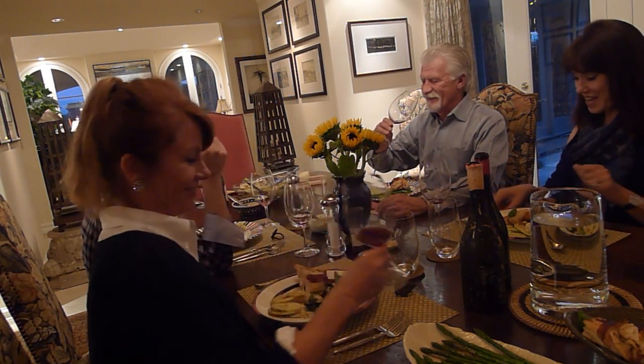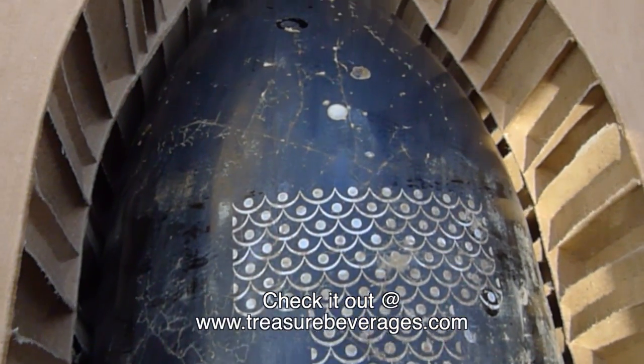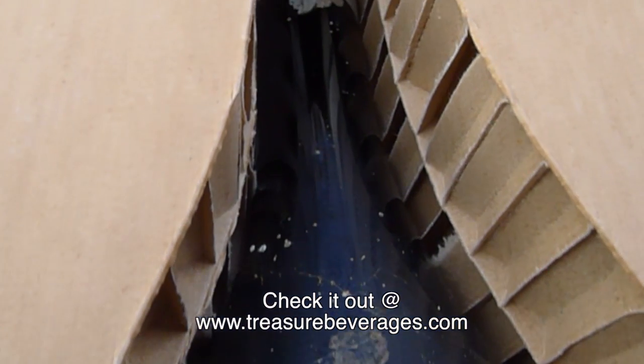Thank you. Salud, Borja. I appreciate it — it's really good. Thank you. Bye!